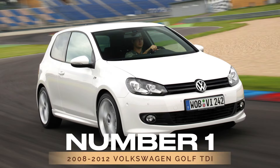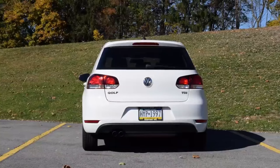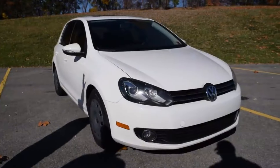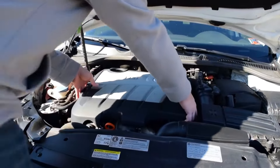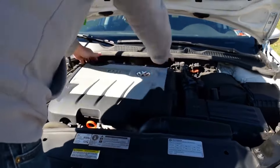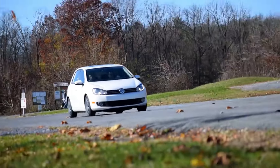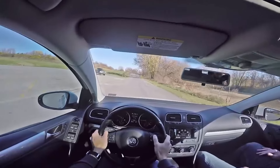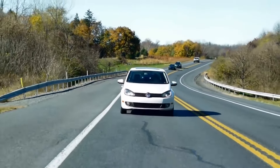Now, let's take a look at the Volkswagen cars you should avoid. Number 1: 2008-2012 Volkswagen Golf TDI. While the regular Golf is a great buy, the 2008-2012 Golf TDI, with its diesel engine, is best avoided. The newer TDI models come with complex emission systems like the AdBlue and diesel particulate filter, which can lead to frequent and costly repairs. Problems with these systems can severely impact performance and lead to high repair costs that outweigh the benefits of the diesel engine's fuel efficiency.